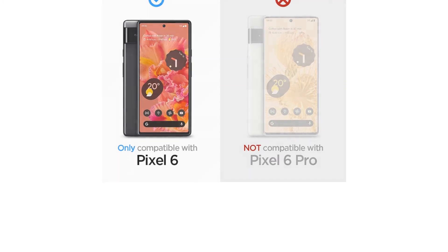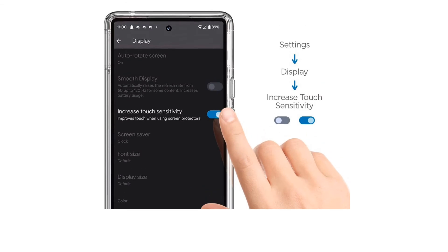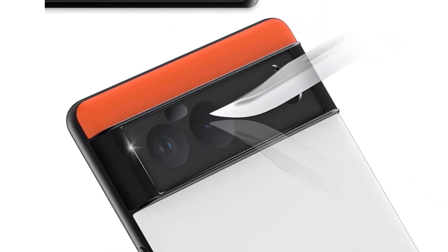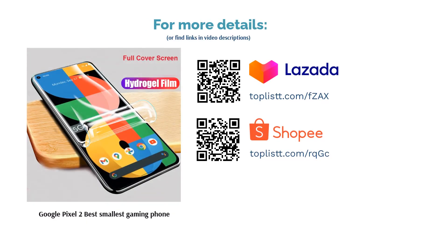Aside from that, you'll be surprised that it's also waterproof for up to a meter for 30 minutes. The Pixel 2's cameras are decent — the rear gets more power at 15MP while the front is at 8MP. And since there's more room due to its smaller screen, it has bigger speakers that provide better sound than most on this list.